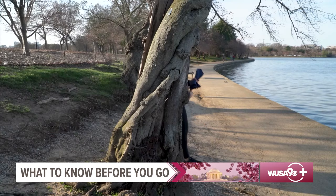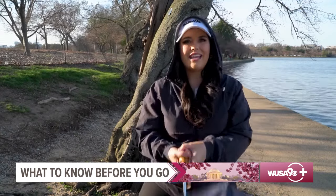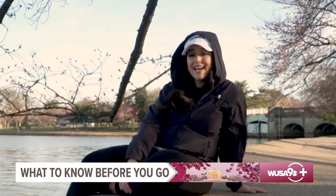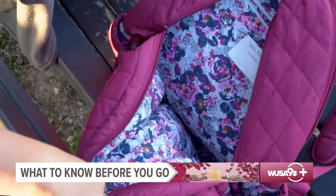And if it rains, a raincoat will serve you best. An umbrella can be a hassle to carry around all day — it can obstruct your view of the blossoms, and they may damage low-hanging branches. Finally, have a bag that can hold all your essentials.